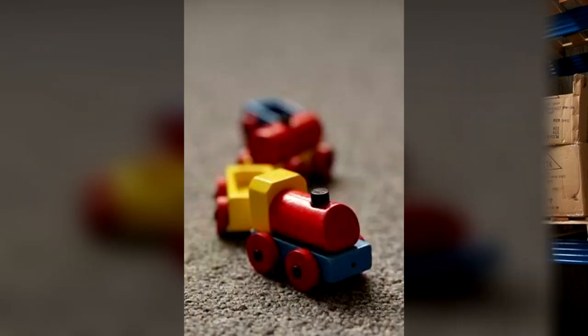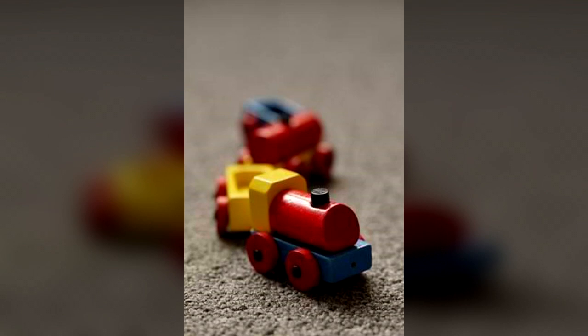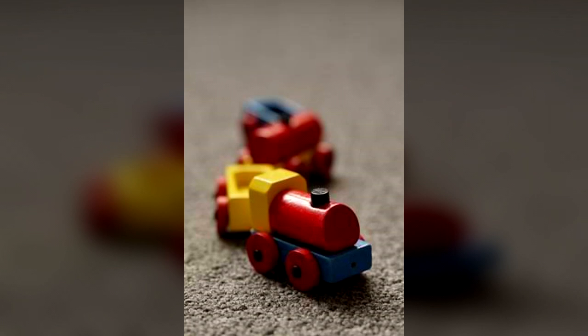In the event of a containment breach, staff are to attempt to incapacitate SCP-737 without touching or destroying its front carriage. SCP-737 is to be provided with a 3cm cube of wood every day via a robotic arm. Any additional carriages produced by SCP-737 are to be removed from the main body and deposited back in the safe to restrict SCP-737's movements.